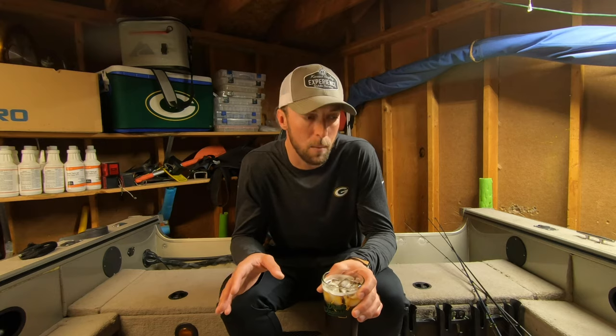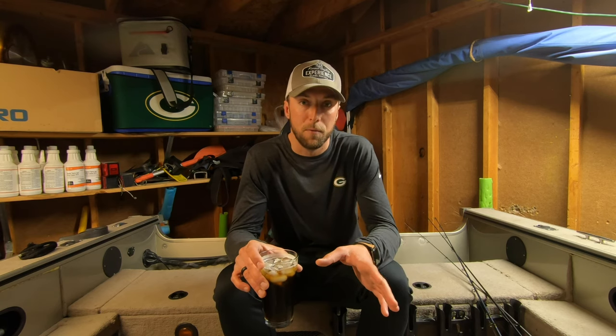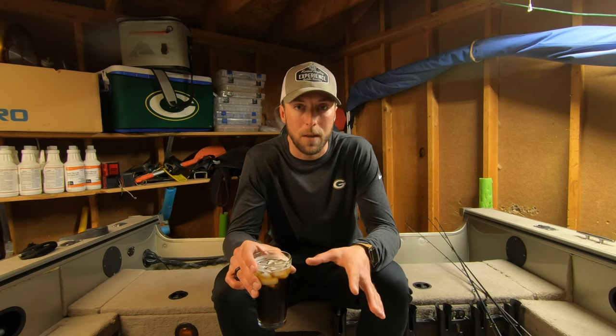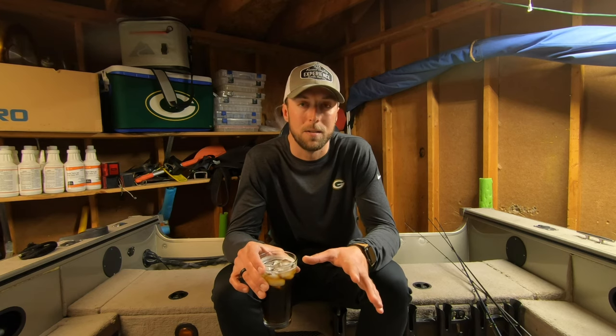We're here to talk about wiper — aka the hybrid striped bass — and my top three baits, gear, and techniques for that specific style of fishing. There's obviously a myriad of different ways to catch these fish. I run a multi-species guide service, but for the majority of the year my bread and butter is the wiper. A lot of these same techniques also apply to white bass and walleyes too, but fishing every day has allowed me to dial my system into three specific techniques.